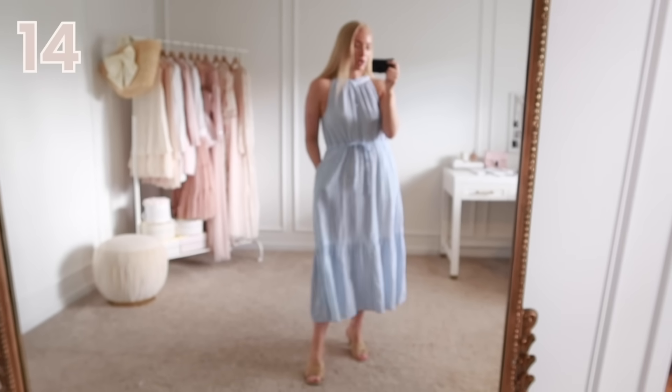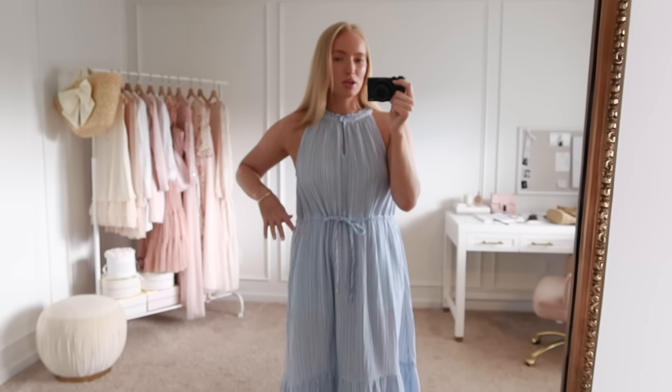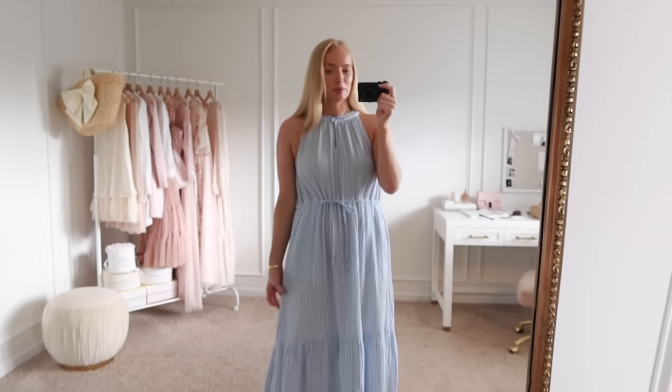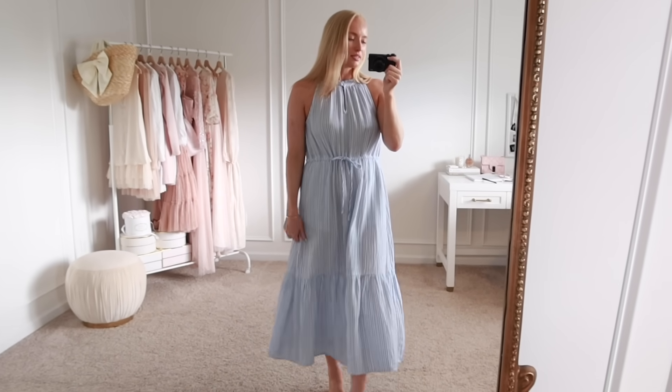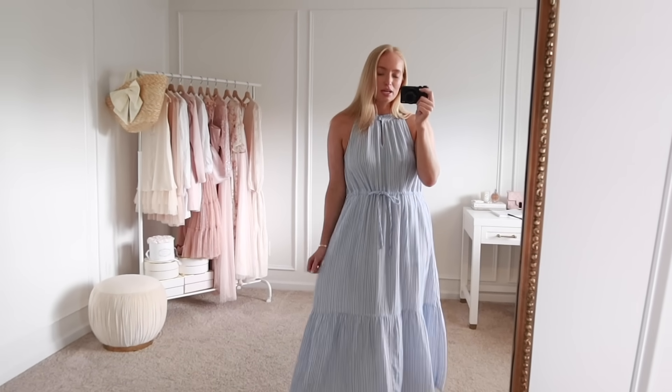Next up is this blue and white striped midi dress. I love the halter neckline — one of my favorites for my body type, especially if you have broader shoulders. It has a close fit through the bodice with little buttons at the top that you should unbutton to avoid getting makeup on it. There's a tie through the waist but there's a lot of fabric so it doesn't cinch super tight and still has some flowiness. It's unlined but a little bit thicker, and it has pockets. I'm wearing a size small — this brand usually runs a little roomy so I could do an extra small too, but I'm glad I got the small so the top isn't too tight.